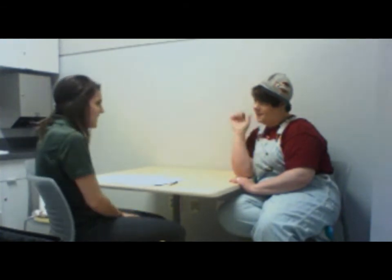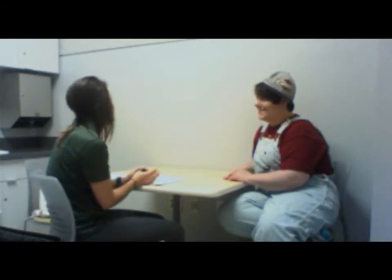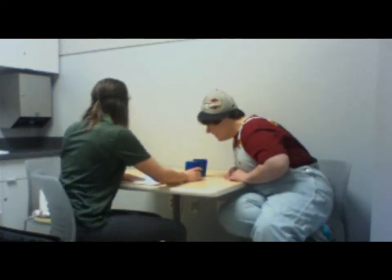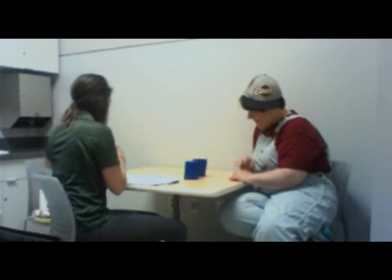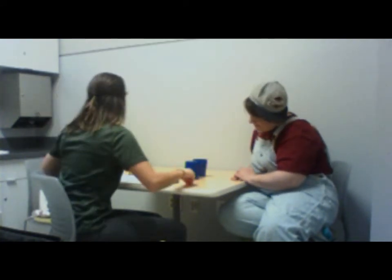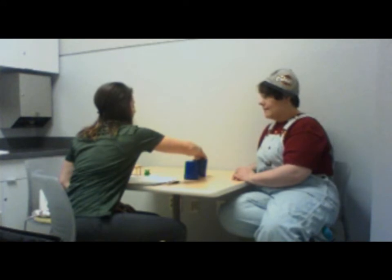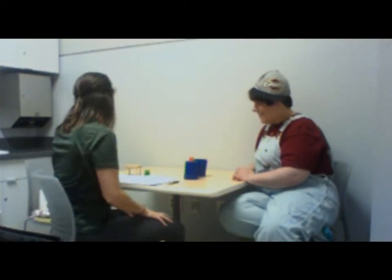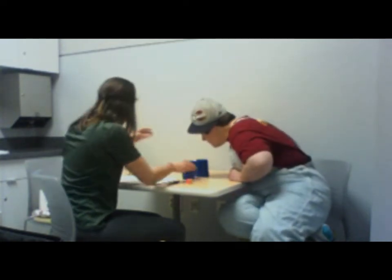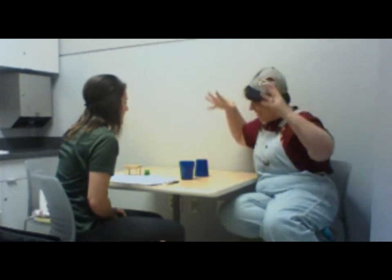Hi Jordan, how are you today? We're going to ask you some questions today and we have some toys — you're going to have a lot of fun. So the first thing, we have some cups and here's the block. This block is in the cup. This block is on the cup. Now it's your turn. Put the block in the cup. Thank you.